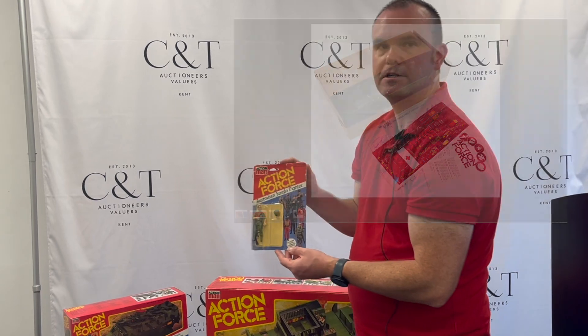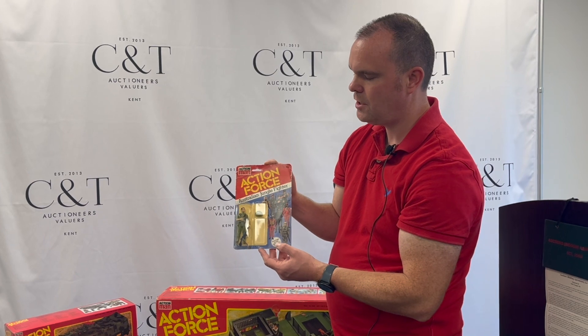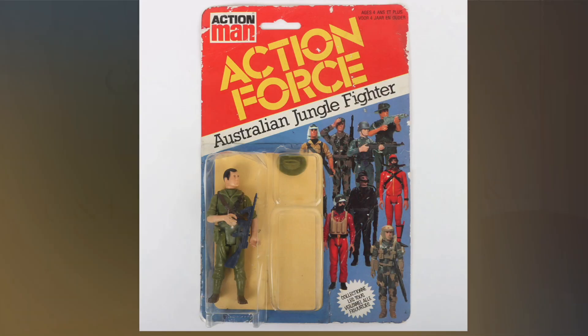One of the rarest Action Force figures to find carded is the Australian Jungle Fighter. It's got the usual dents to the bubble found with this range, but that's a really nice piece to have carded.